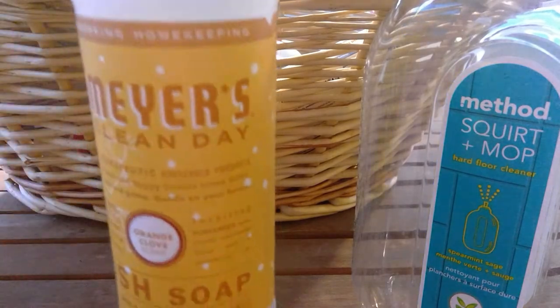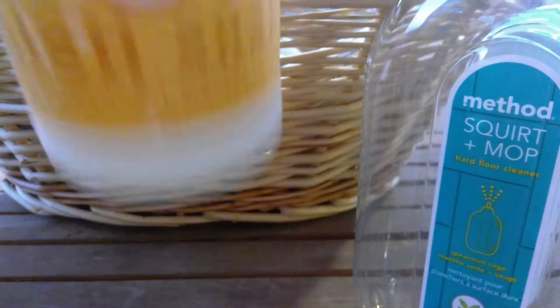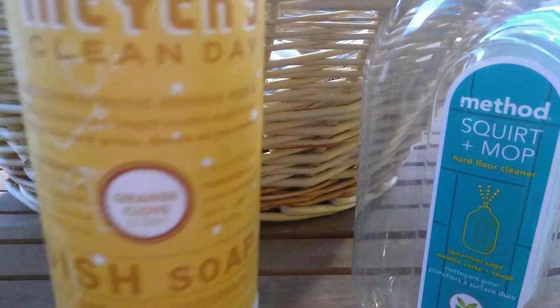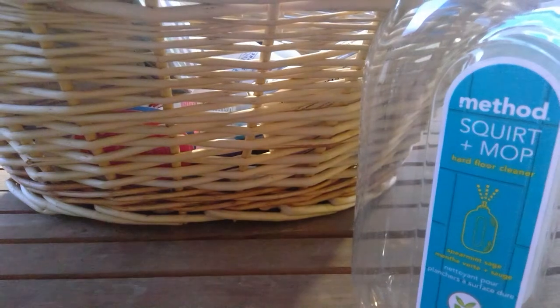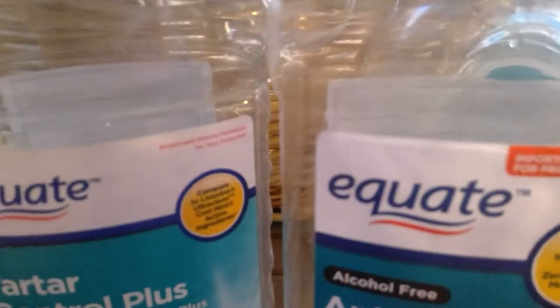Another dish soap is Orange Clove from Mrs. Myers. I love the smell of this — oh, it's so good! Just like a crisp, invigorating type of scent. I dropped the cap. I love this scent and I will definitely get it again. We went through a couple of mouthwashes — Equate Tartar Control Plus in Blue Mint in the 50.7 fluid ounces, and an anti-cavity alcohol-free fresh mint.